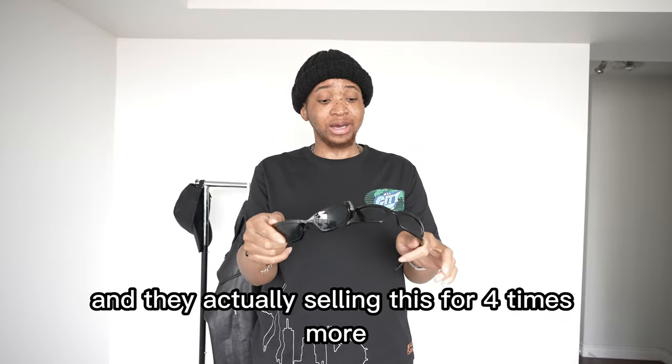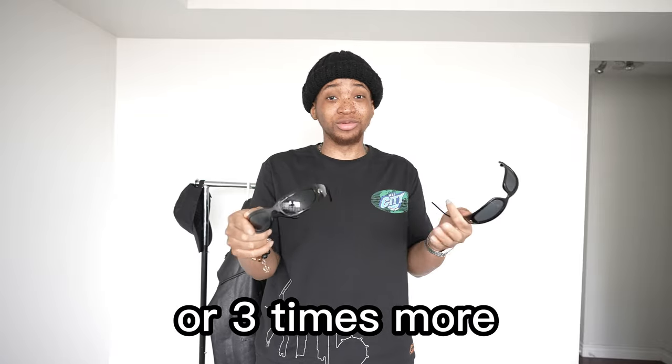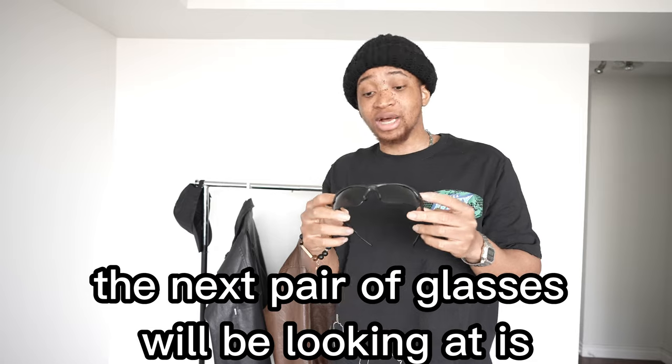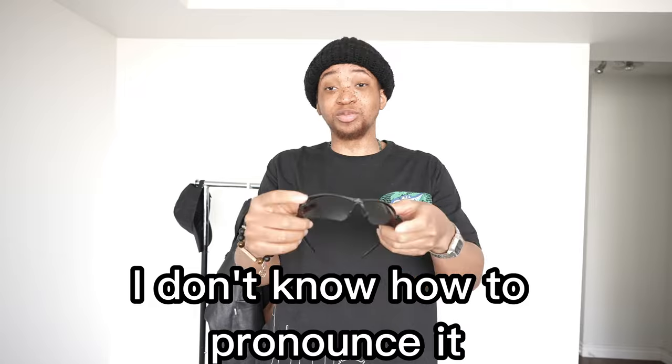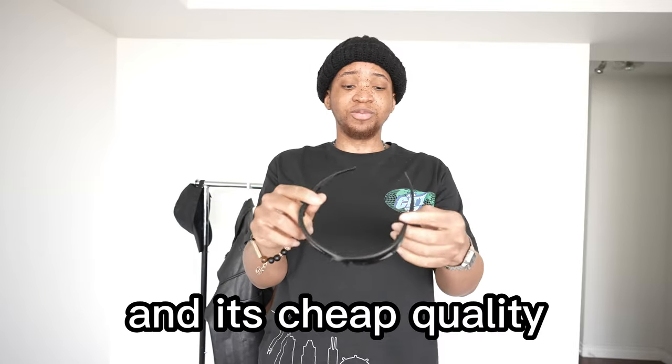The fact that these are fake and they're selling them for three to four times the actual price is quite concerning. The next pair of glasses is also obviously from China, cheap quality as well. I can't quite pronounce the label, but this is definitely from China and it's cheap quality.